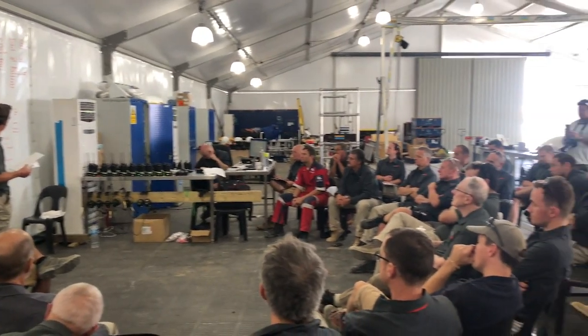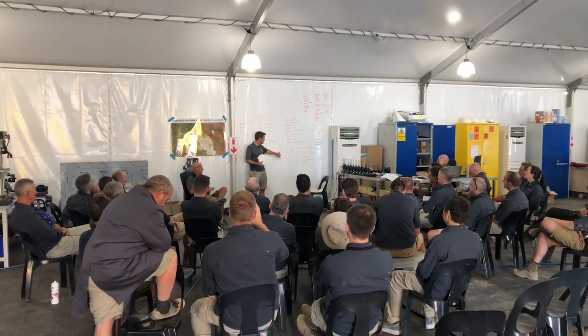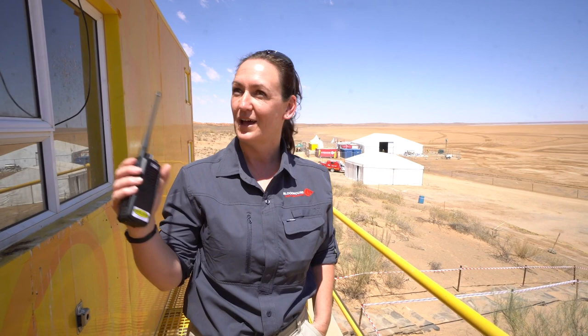This is the end of day six. Today it's been focused on operational planning and making sure everyone's aware of the whole process and the procedures that we're going to be implementing when we get ready to do our runs, hopefully in the next day or two. And here behind me is the operations room where all of the operations control will be taking place.